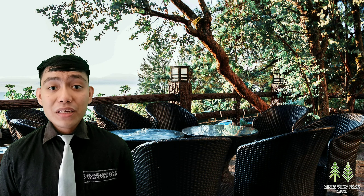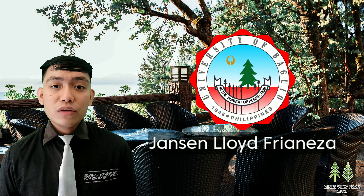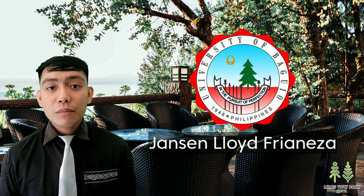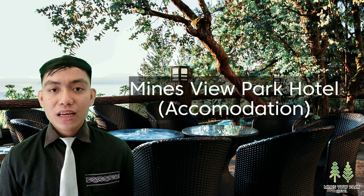Hi, good day. My name is Jansen Lloyd-Fernesa and I am currently a senior student of the University of Baguio taking up the Bachelor of Science in Hotel and Restaurant Management. For today, we will be talking about the Mainzview Park Hotel.